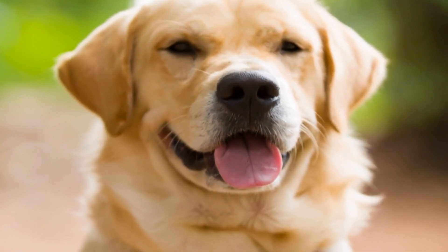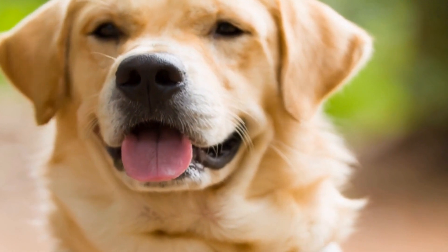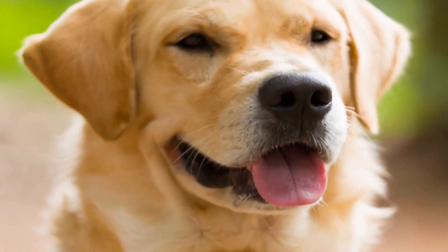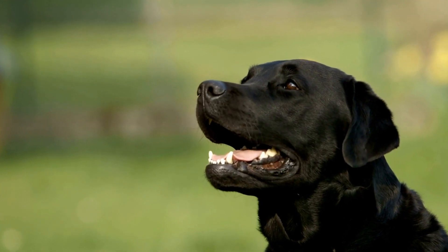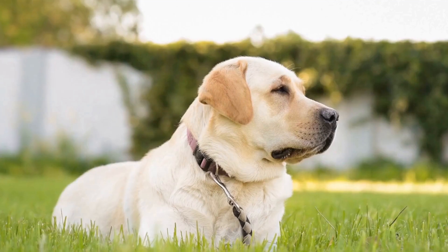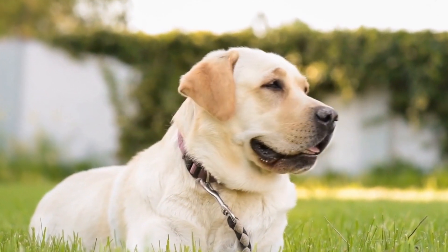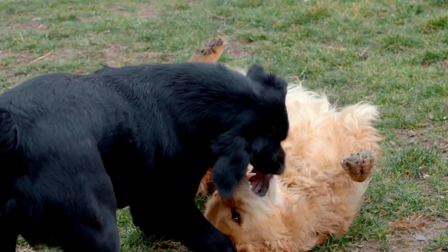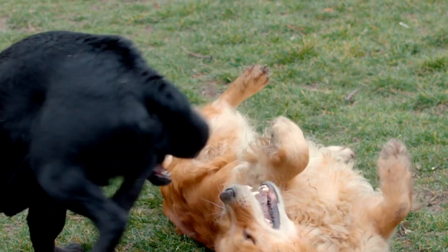One of the first steps in training a Labrador Retriever for competitive obedience is to start with basic obedience commands. This includes teaching them commands like sit, stay, lie down, and come. Labrador Retrievers are eager to learn and will quickly pick up on these commands. Positive reinforcement techniques, such as praise and rewards, work best when training this breed.